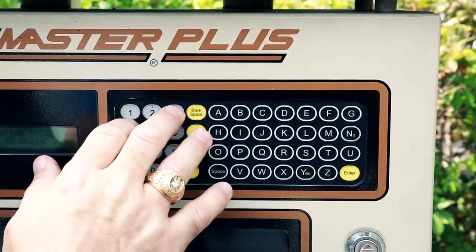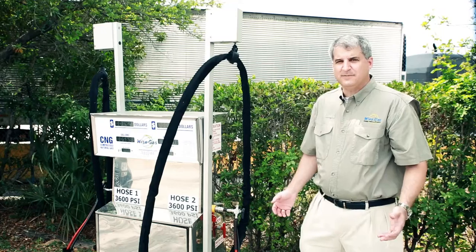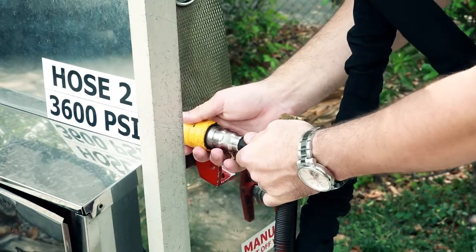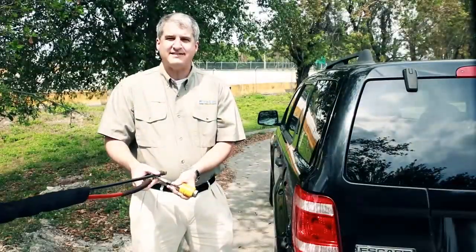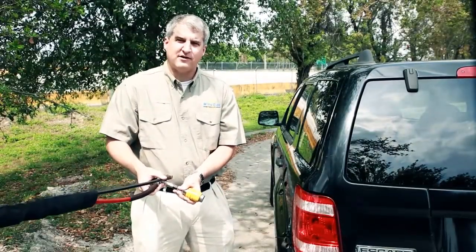Follow the instructions on the screen and proceed to refuel. Once you've activated the dispenser, it's time to get the nozzle ready. The last step is to connect the nozzle with your vehicle and activate.